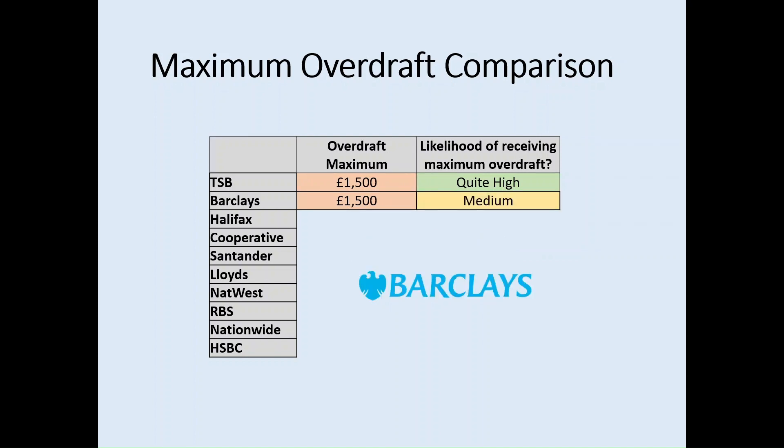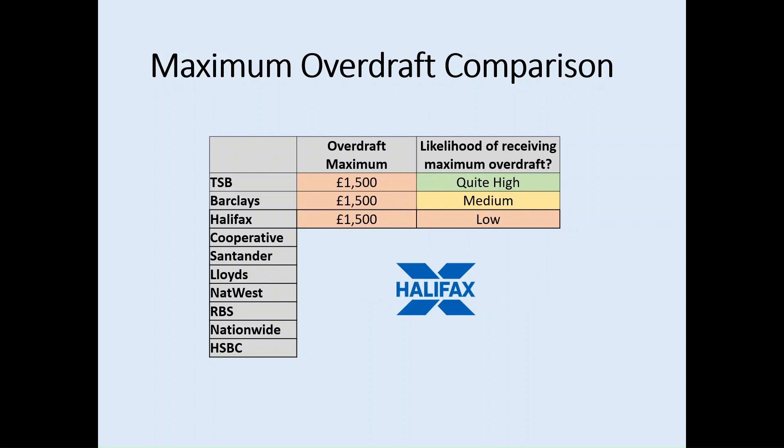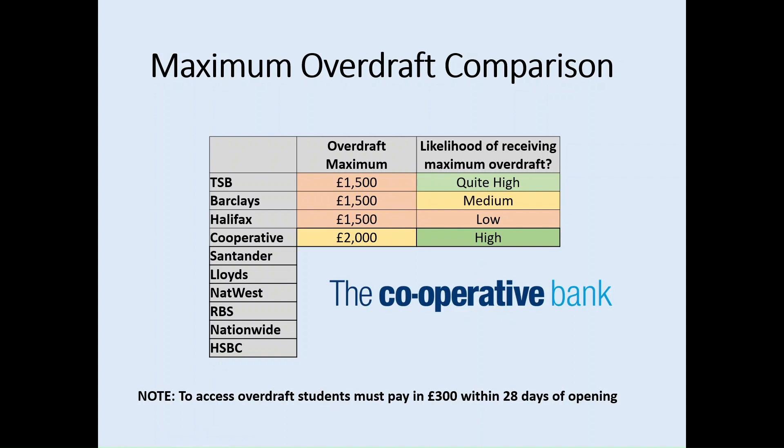Barclays also has a relatively low overdraft maximum of £1,500 in comparison to some of the others on this list, and research has shown that the likelihood of receiving that maximum overdraft is actually lower than in the case of TSB. Halifax also offers a £1,500 overdraft, but the likelihood of receiving that maximum is significantly low. Cooperative offers a £2,000 overdraft maximum, and the likelihood of receiving that maximum is quite high.